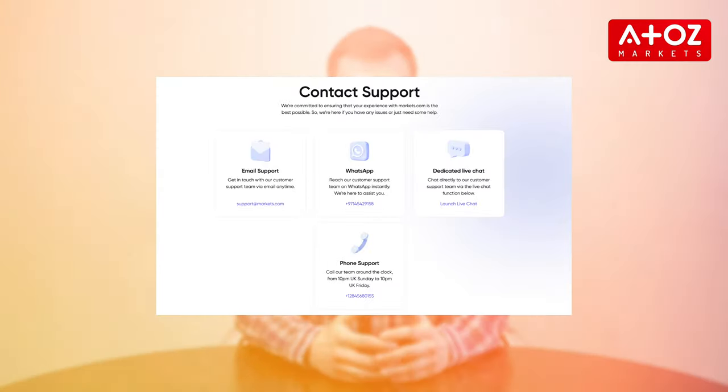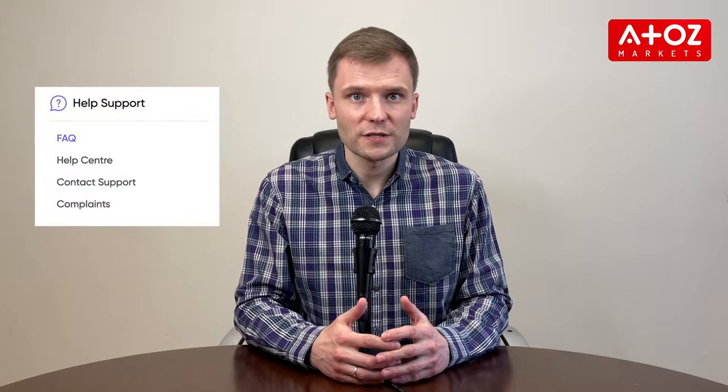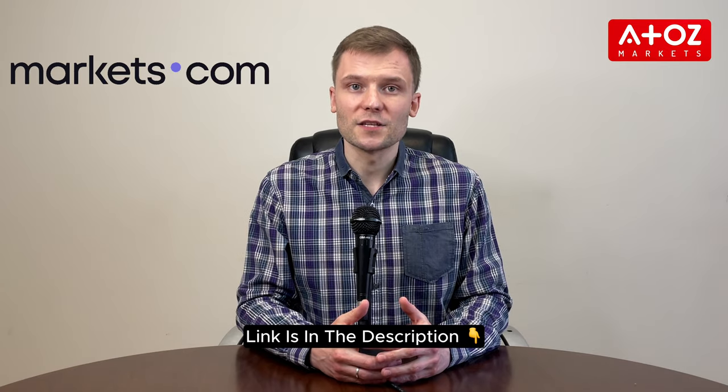If you need help or have questions, Markets.com has a multi-language support team available 24/7 through their live chat, email, and telephone. They also have an extensive FAQ section on their website that covers a wide range of topics including account opening, funding, trading, and withdrawals. If you want to try Markets.com, use the link shared in the description.